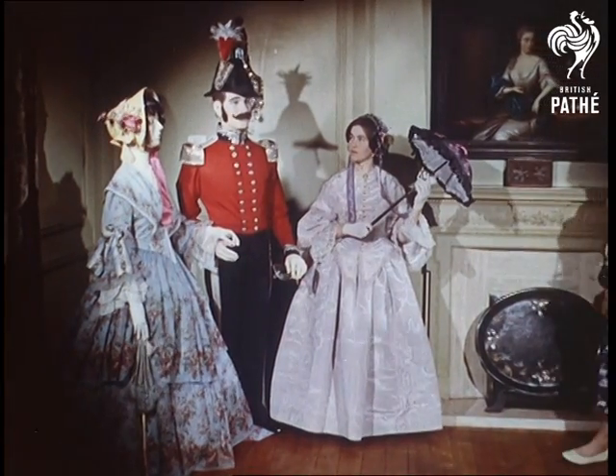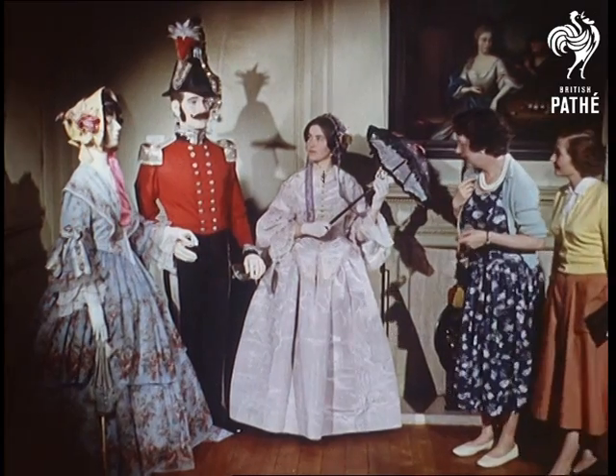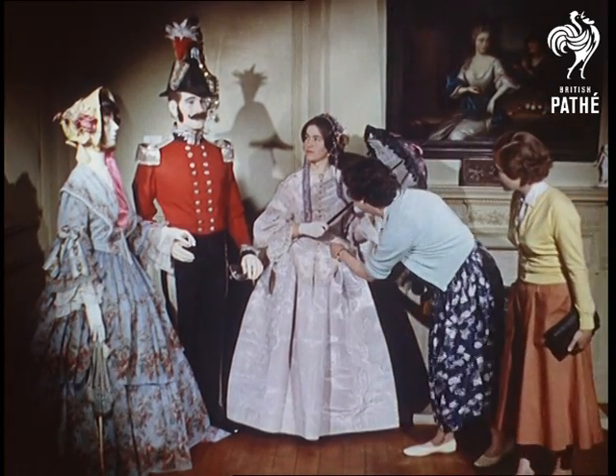A gallant with the ladies, admired no doubt for his dashing uniform — a deputy lieutenant of the county in the 1850s.